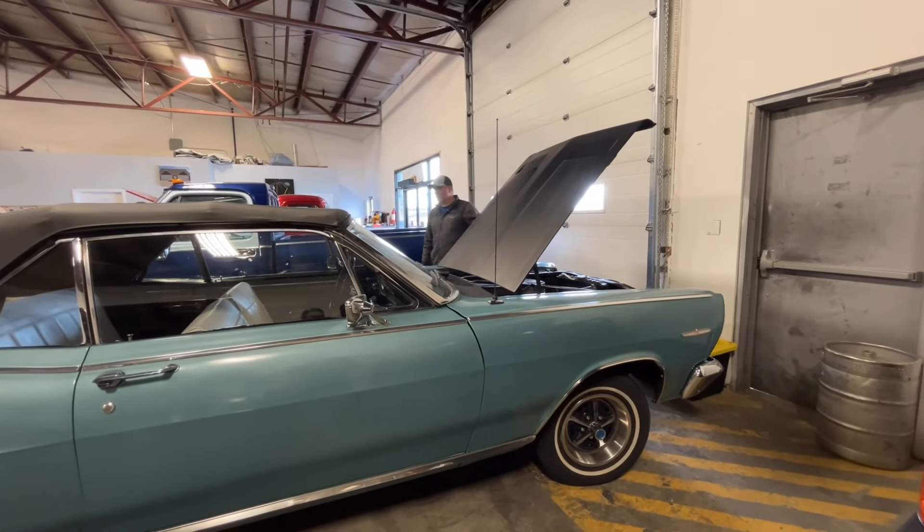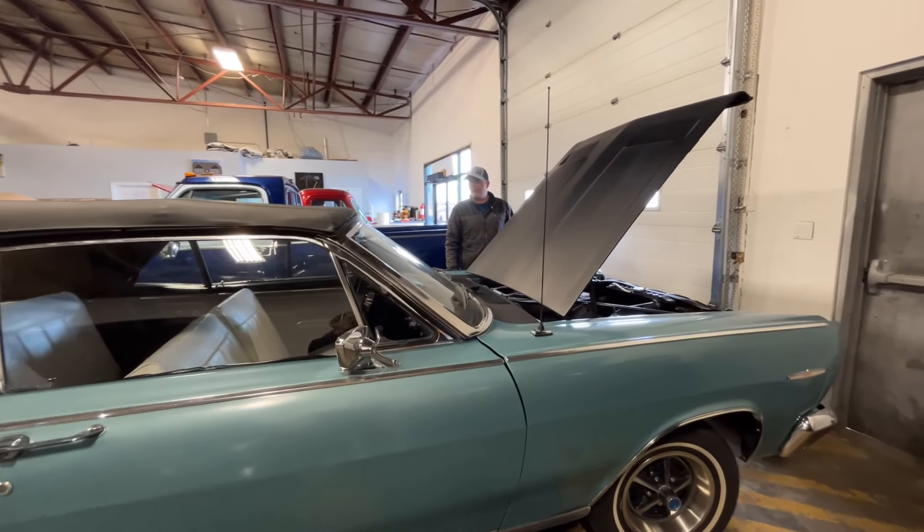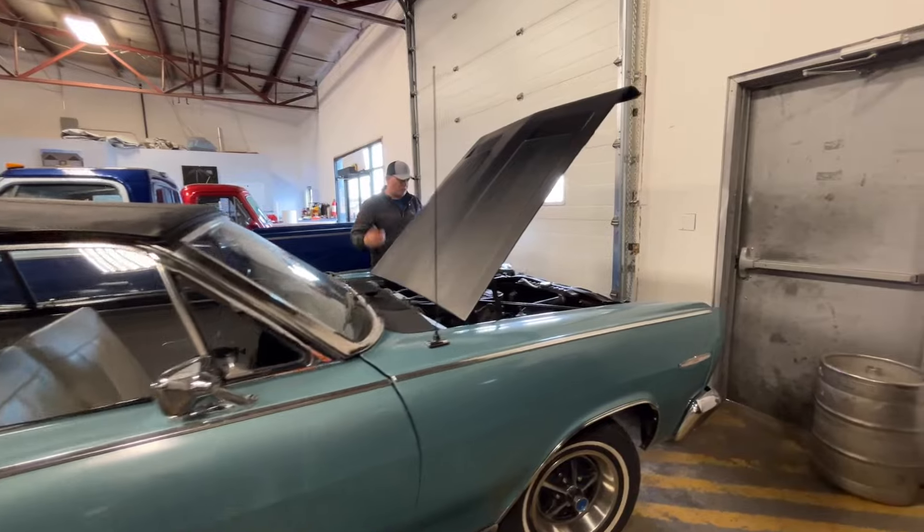So we have a freshened up 302 engine, 4 barrel carburetor. And yeah, we'll come around, let's have a peek.